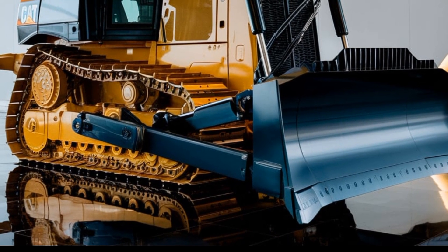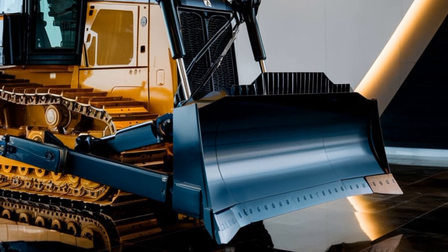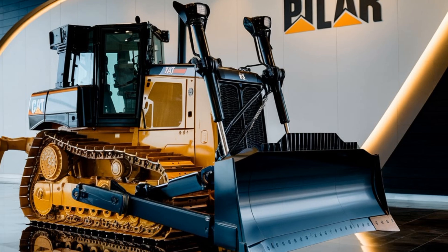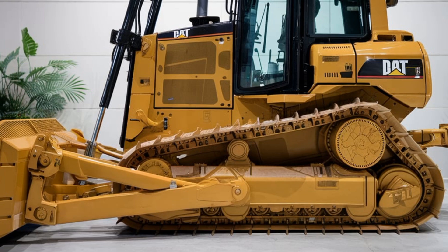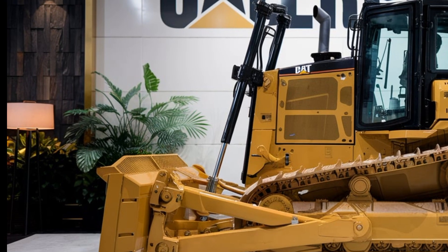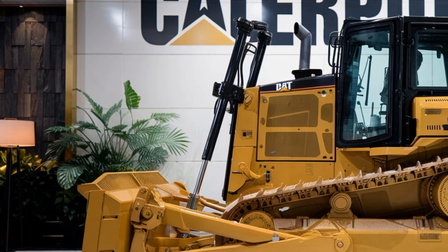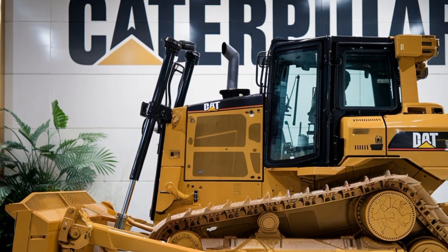Durability? You bet. Caterpillar's legendary build quality is front and center here. Reinforced steel components, heavy-duty undercarriage, and an updated cooling system make sure the D6EX can handle extreme conditions with ease. Downtime is the enemy in this industry, and Caterpillar has worked hard to minimize it with quick access service points and a design that prioritizes reliability.